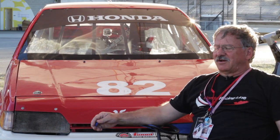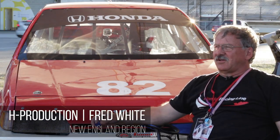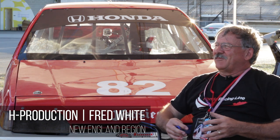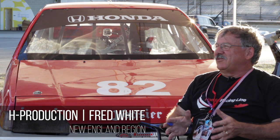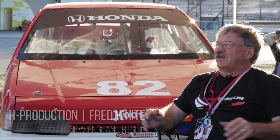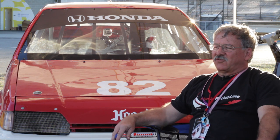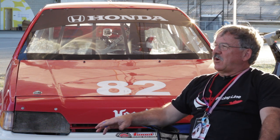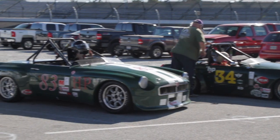The class is H Production. Production is a class where you can do a little bit of engineering, but they still squeeze you into a little box and say this is only how far you can go. In H Production and all the production classes, there's two levels of preparation. There's a huge diversity in the class.